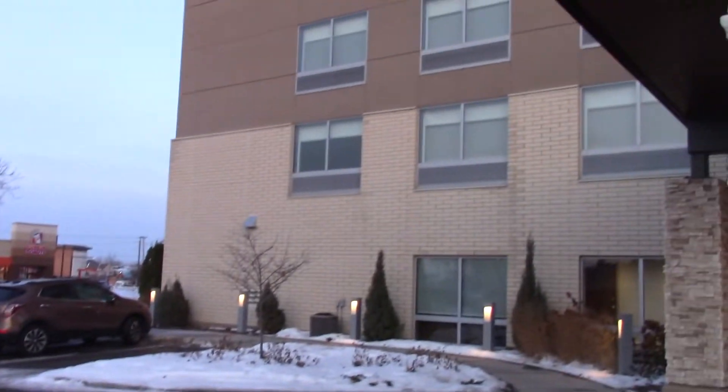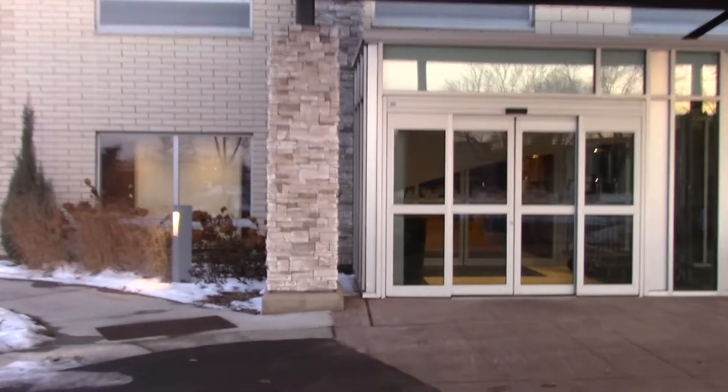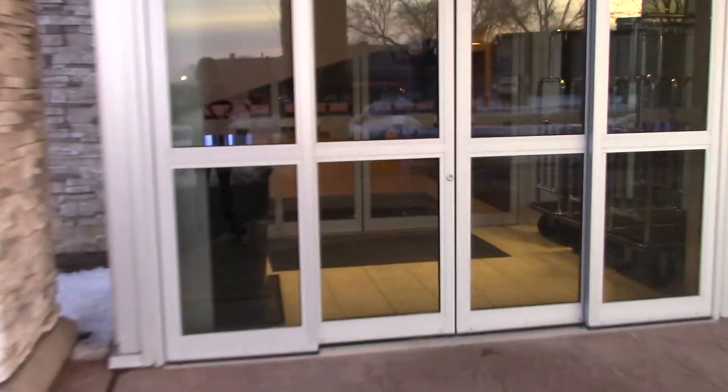We are outside the Holiday Inn Express and Suites in Eagan, Minnesota. We are going to do a hotel tour of this hotel.